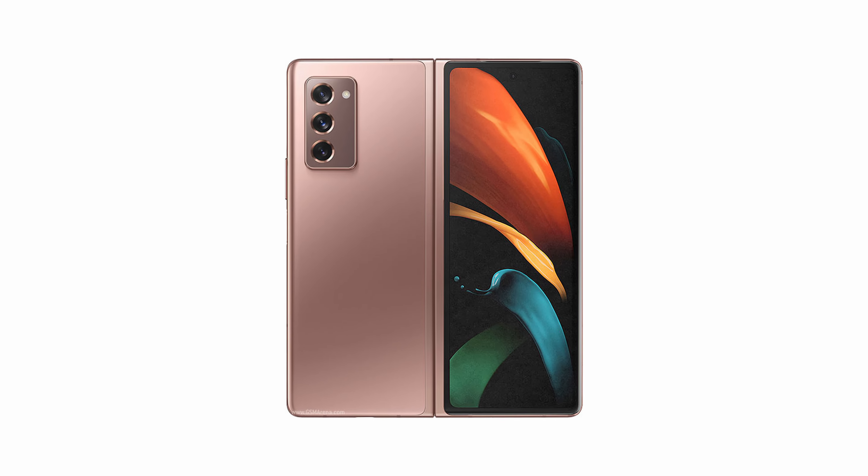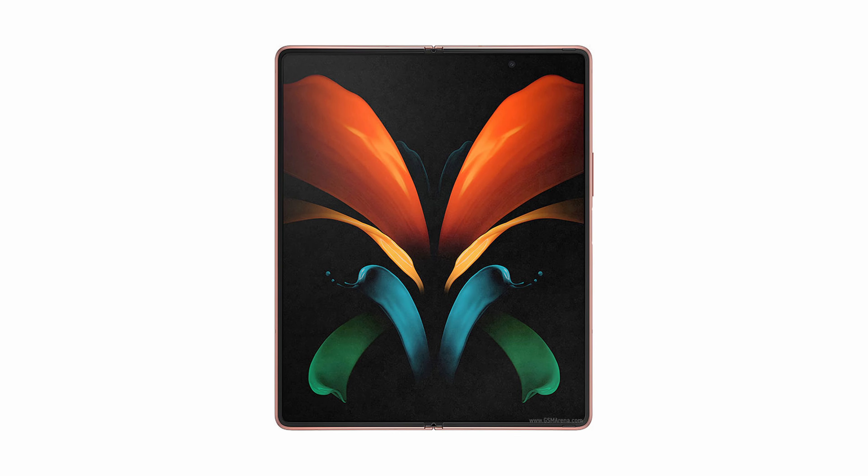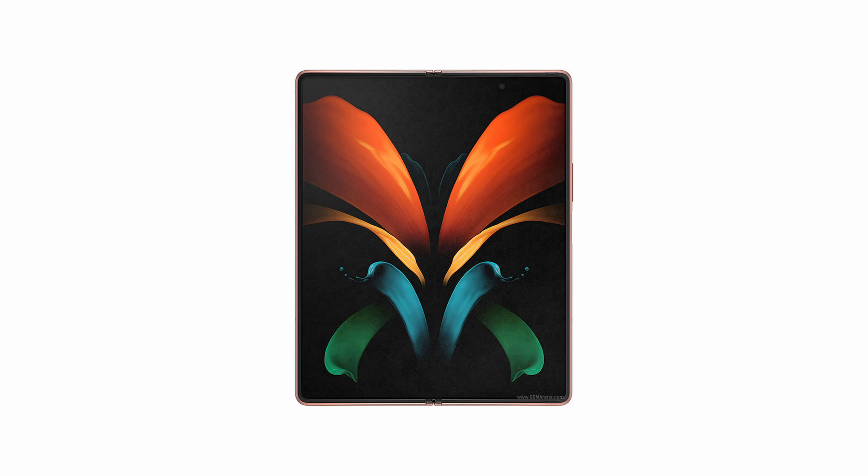Then comes the Galaxy Fold 2 the next year and this looked way better in my opinion. The ugly camera cutout was gone, the inner display came with 120Hz refresh rate, and the screen-to-body ratio was improved by almost 3%. At the same time, the resolution got better with higher pixel density. They bumped the battery capacity too, from 4,380mAh to 4,500, and the fast charging was increased to 25 watts. Even though I usually don't recommend upgrading each year, I'd have definitely considered an upgrade from Galaxy Fold to Fold 2 a valid and respectable choice.